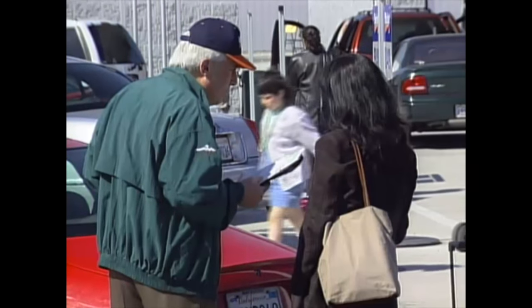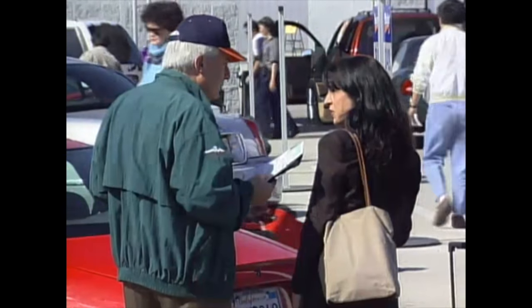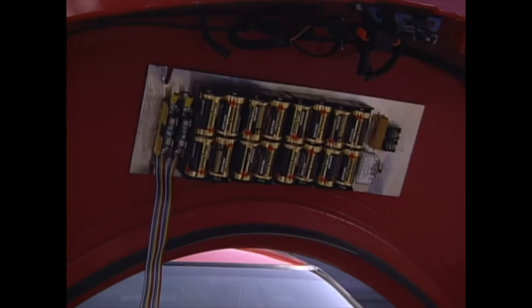This car runs on flashlight batteries, so we want to make sure that you've got enough. It runs on batteries? Yeah, look at this. You're not familiar with this? We don't have that at home. No way. Isn't that something?